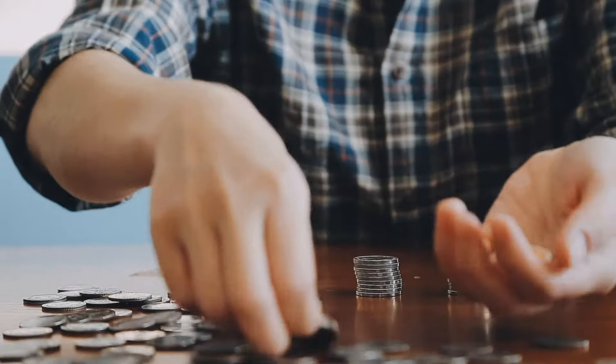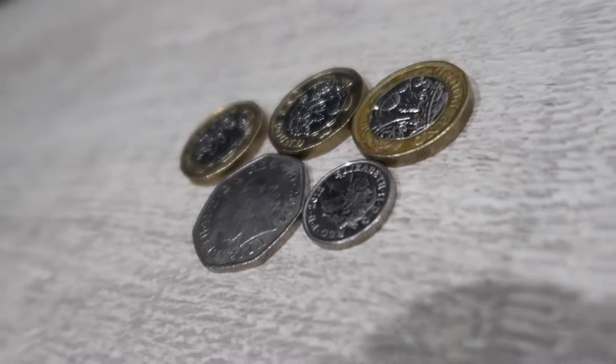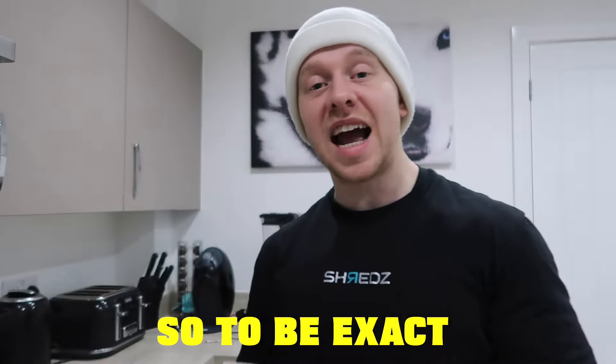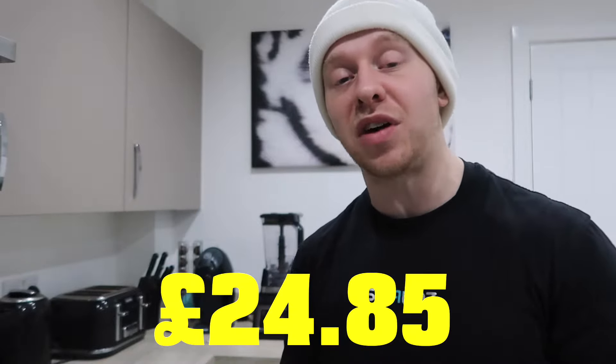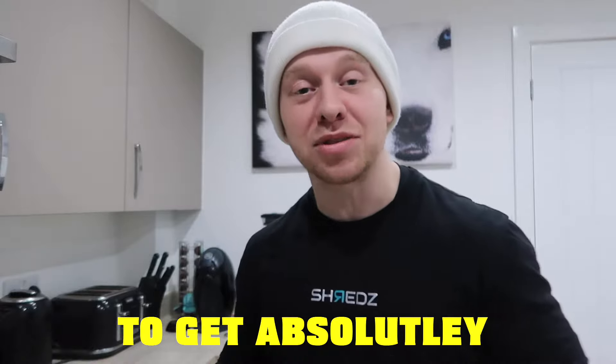The cost of living has never been higher, so I thought it would be a good idea to make a video where we can bulk on a budget. It's only going to cost you £3.55 a day, which is less than £25 a week. To be exact, it will cost you £24.85 a week, meaning that these two notes could feed me for a week to get absolutely massive.